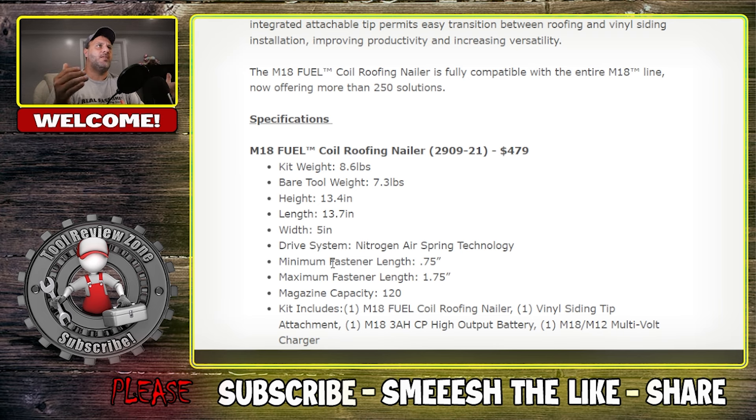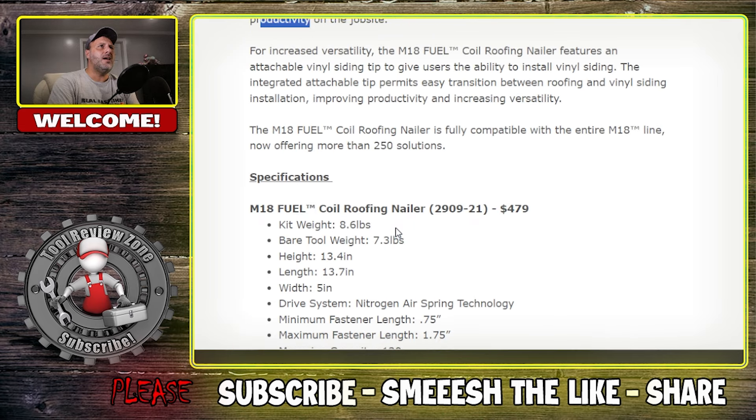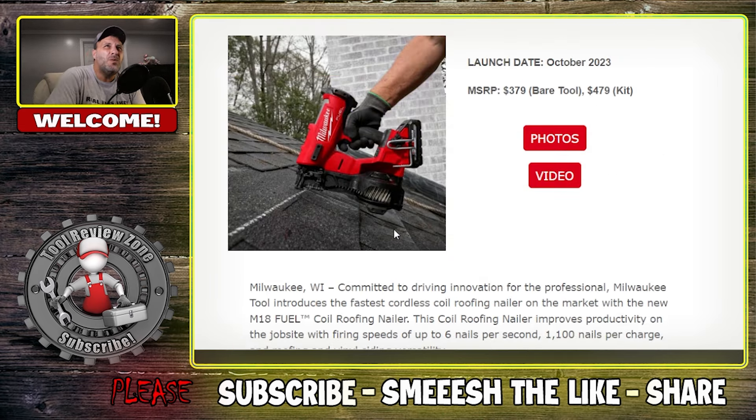The drive system is nitrogen air spring technology — I use that framing nailer a lot and never had to refill. Fastener length is three-quarter inch, maximum fastener length one and three-quarter inch, maximum magazine capacity 120 nails. The kit includes the M18 Fuel Roofing Nailer, vinyl siding tip attachment, M18 3Ah CP High Output battery, and M18/M12 multi-volt charger.